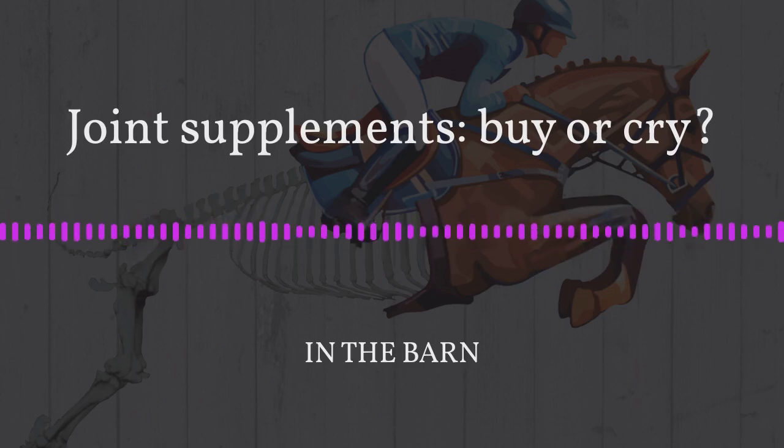Hey guys, welcome back to another episode of In The Barn. I'm Robin and I'm Kelsey, and in today's episode we're going to be breaking down joint supplements. With several decades of research backing up these ingredients, we hope to answer the question: are these products doing anything?